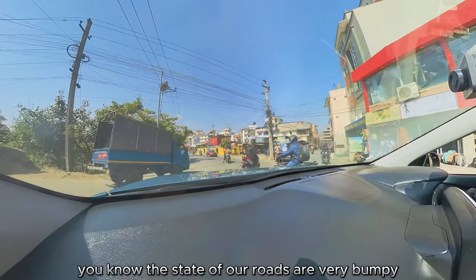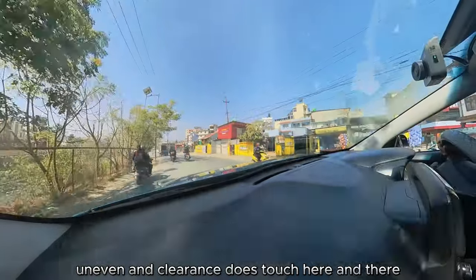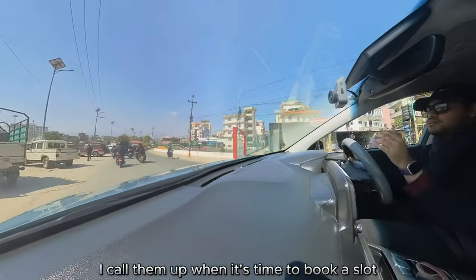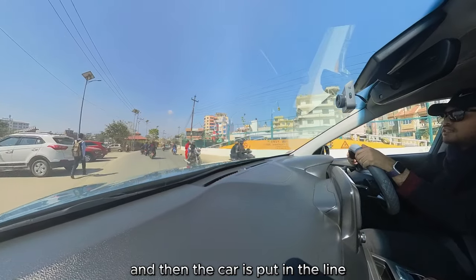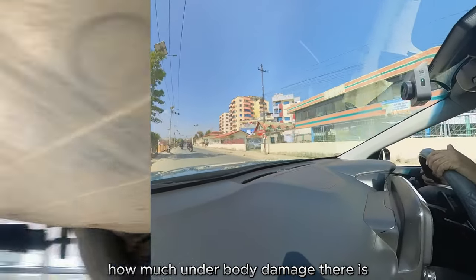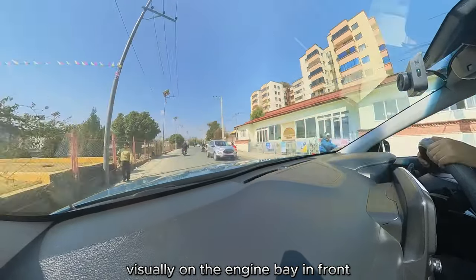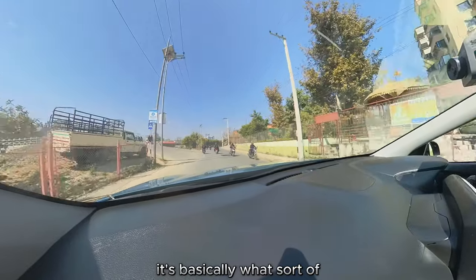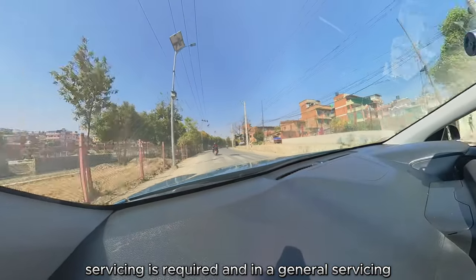Primarily because the state of our roads — they're very bumpy, not smooth, uneven — and the clearance does touch here and there. How the servicing goes is basically: I call them up when it's time to book a slot, I arrive at the specified time, and then the car is put in the line. It usually starts with a visual inspection of tire alignments, how much underbody damage there is, and if anything looks wrong visually on the engine bay. After that, it's basically determining what sort of servicing is required.